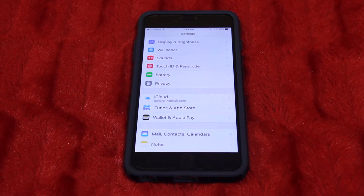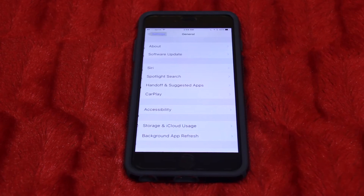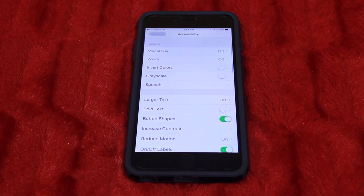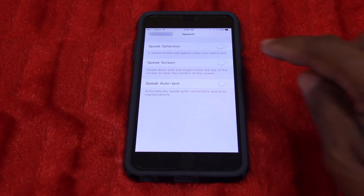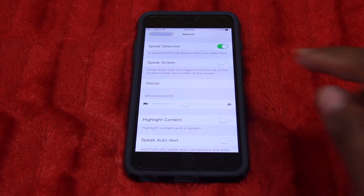The first thing you're going to want to do is go into your Settings and click on General. Once you're in General, scroll down to Accessibility, then click on Speech. From there, select Speech Selection as well as Speak Screen.